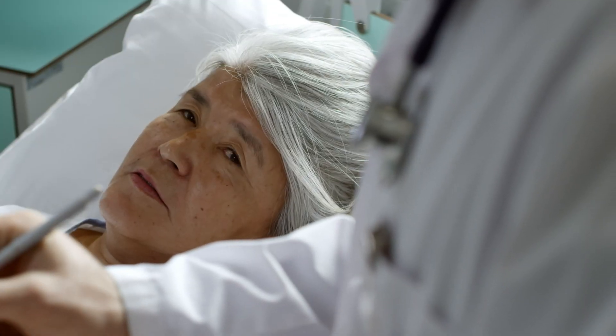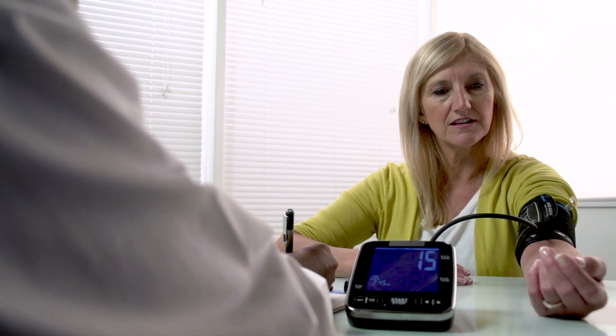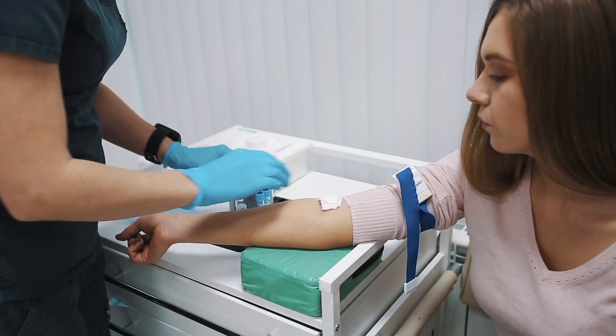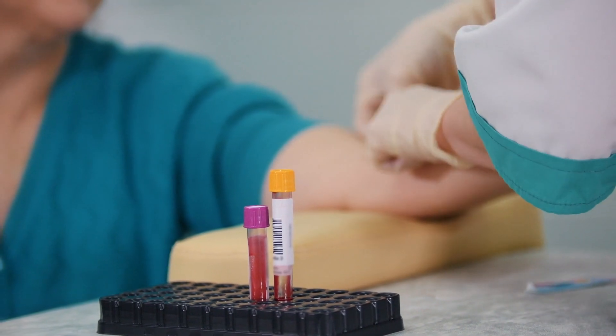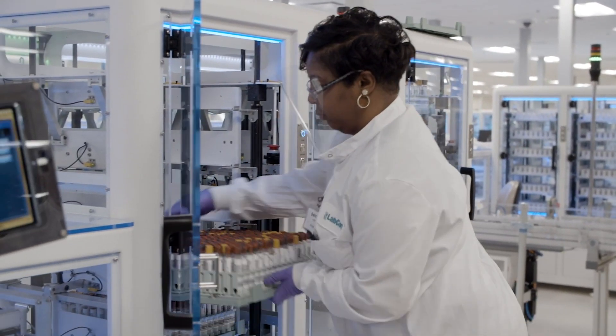While liver biopsy remains the gold standard, it's an imperfect gold standard. We really need to begin to find tools that allow us to move away from a liver biopsy — tools that we can put in primary care, endocrine, and gastroenterologist hands that make it simple and easy to diagnose at-risk NASH.